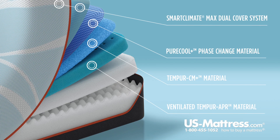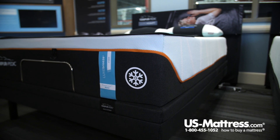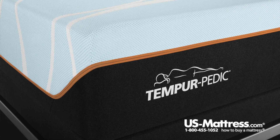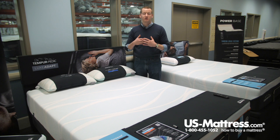That layer works in conjunction with the Tempur-CM Plus layer directly beneath it. The Tempur-CM Plus is very similar to the original Tempur-Pedic material, which was originally designed by NASA engineers to help astronauts absorb the force from going into and returning from space.